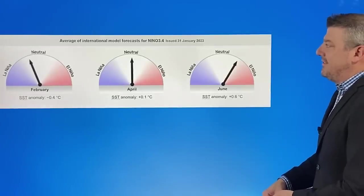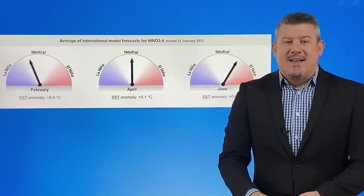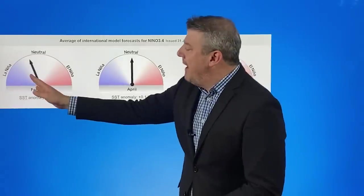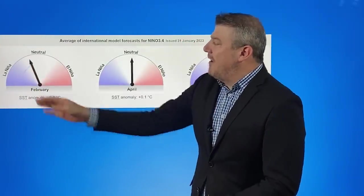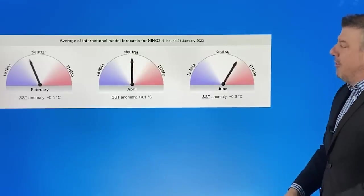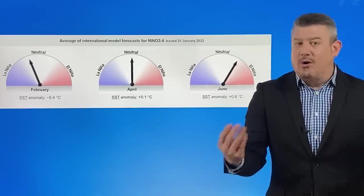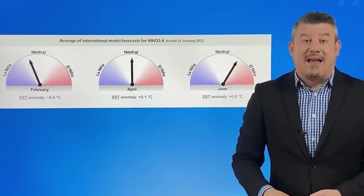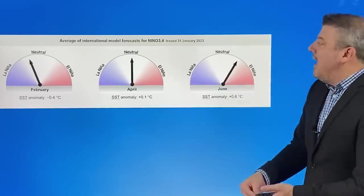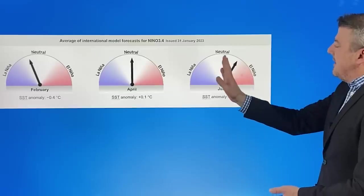Let's have a look at the Bureau of Meteorology's model of models — the global community and what they're saying as far as La Niña is concerned. We're just coming out of La Niña and going into neutral as we go through February. By the time we're in autumn we're in the middle, which means no El Niño, no La Niña — the normal chaotic unsettled westerly weather pattern, or maybe some tropical activity as well. It's very chaotic, and then as we go through to June there are signs we're heading towards El Niño for either the end of winter or the start of spring.